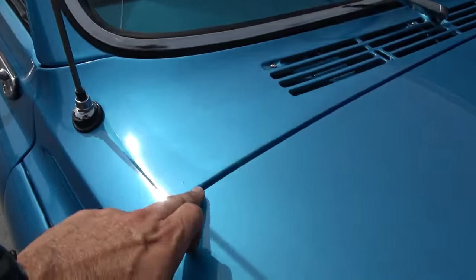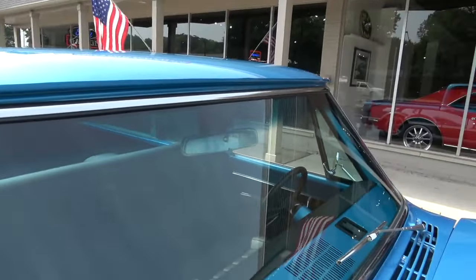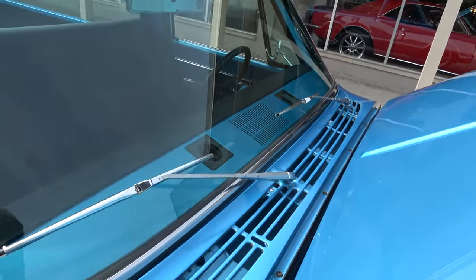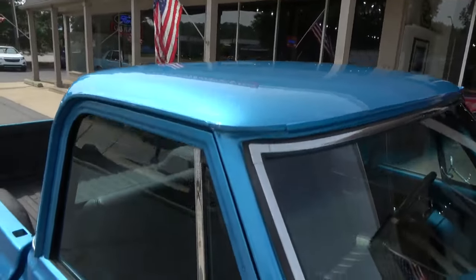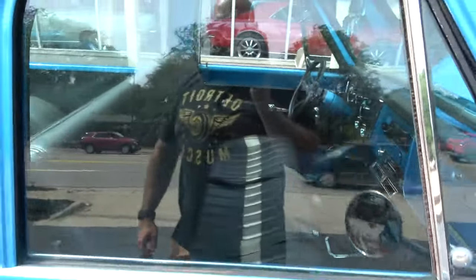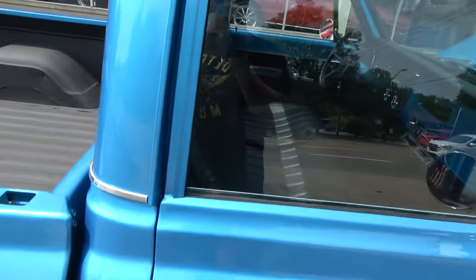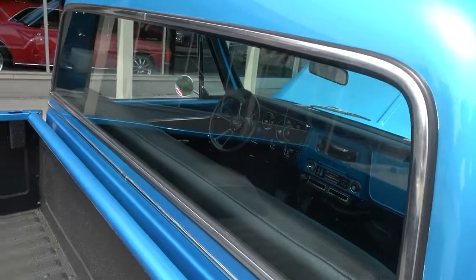Nice sway. A couple of little touch-up marks, but it's a really nice truck. Nice inside too. It's slick paint. I love the factory chrome mirrors. You can see it's got tinted glass on the side — I think it's all the factory soft gray glass though. Really nice.